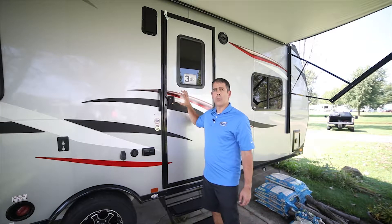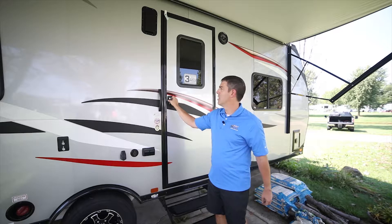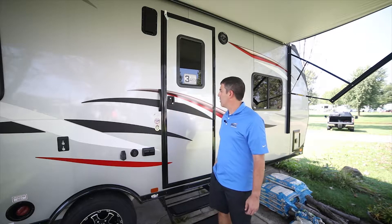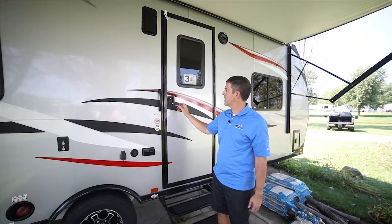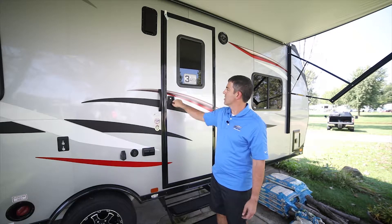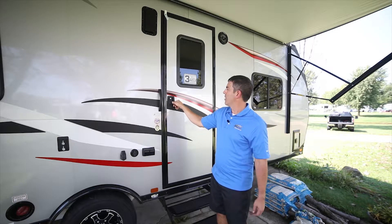What we have here is our in-house built all aluminum tube frame RV entry door. It does have a deadbolt — one of our recommendations when you're cruising on the highway. It uses the same key that we use for the ramp door and the baggage door. You want to make sure the deadbolt is locked just to make sure that it doesn't pop open when you're cruising down the road.